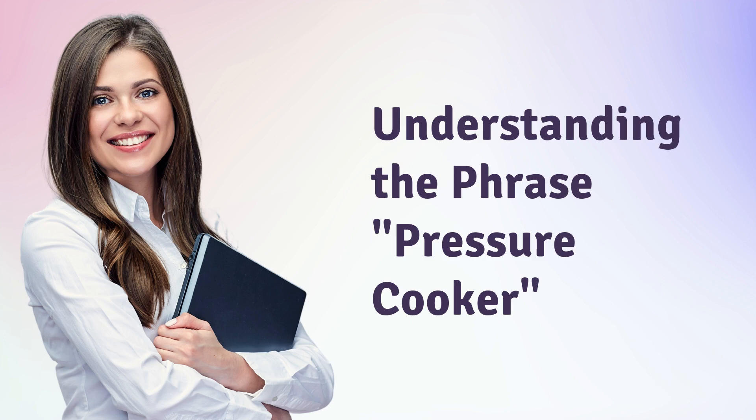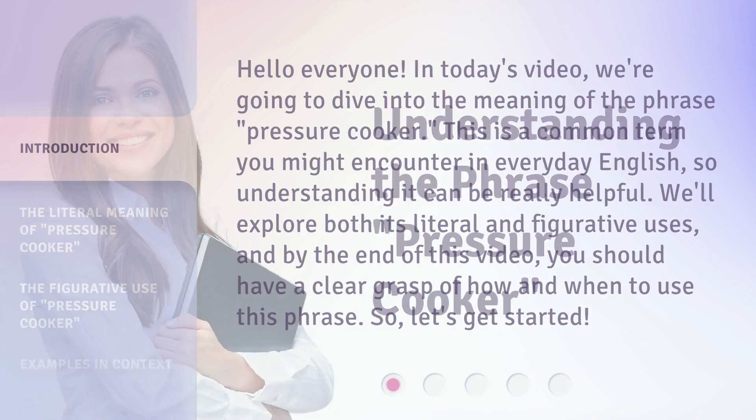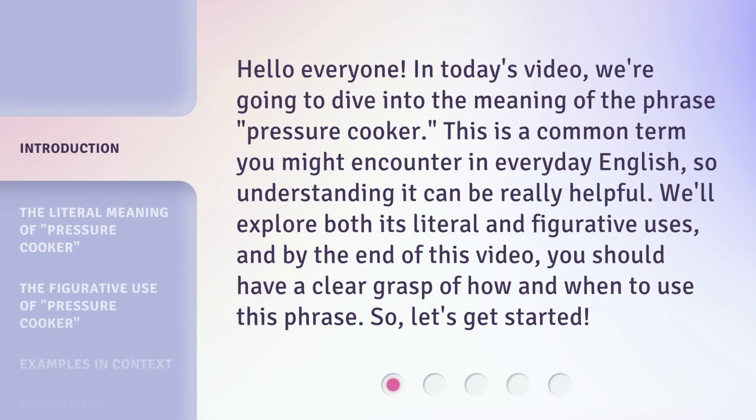Understanding the Phrase: Pressure Cooker. Hello everyone, in today's video we're going to dive into the meaning of the phrase 'Pressure Cooker.' This is a common term you might encounter in everyday English, so understanding it can be really helpful.